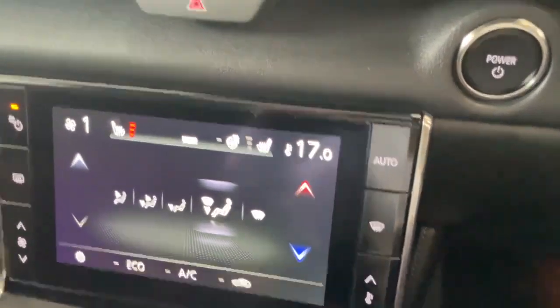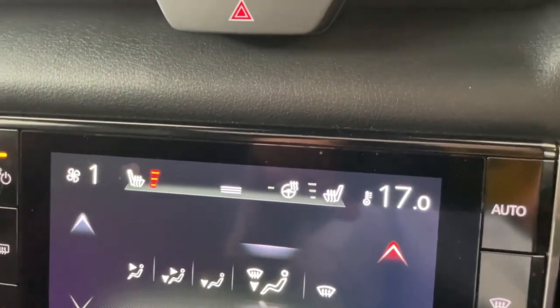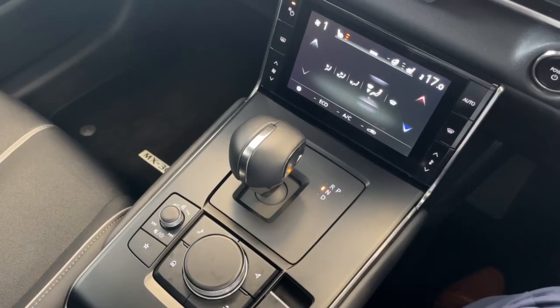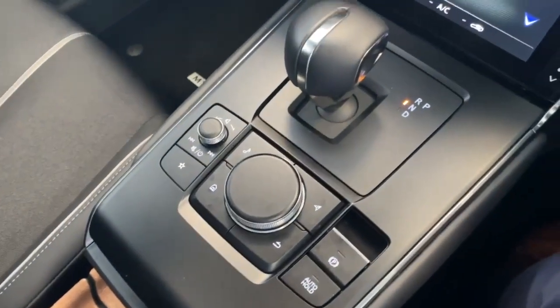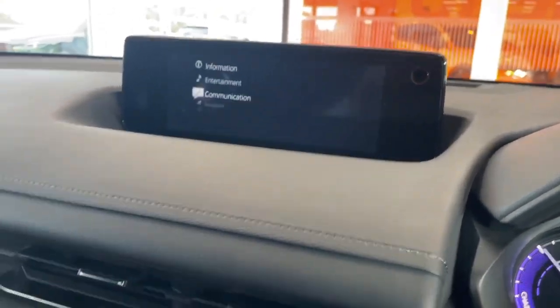Straight ahead you can see both front seats are heated, and you've got a heated steering wheel which is very desirable. You've got your gear stick down below, your Mazda controller, and your auto hold. The Mazda controller controls everything on the screen ahead, so it's all very easy to use.